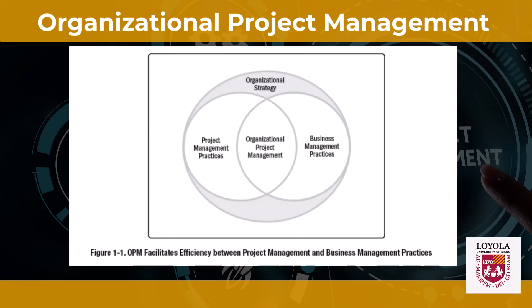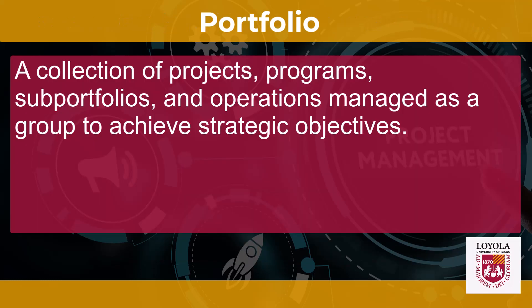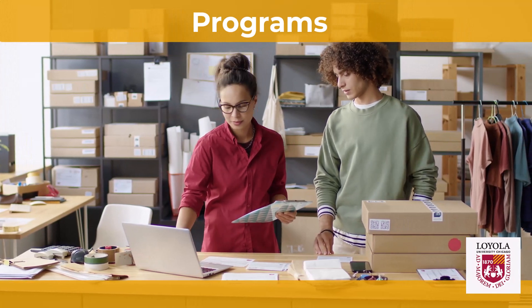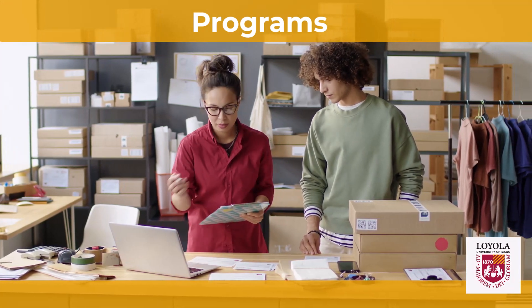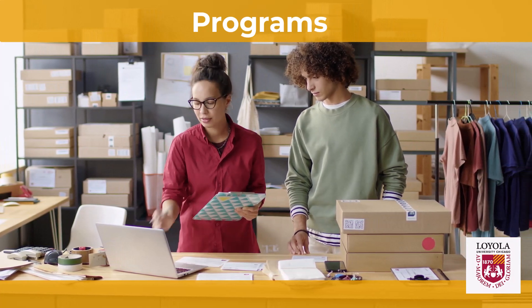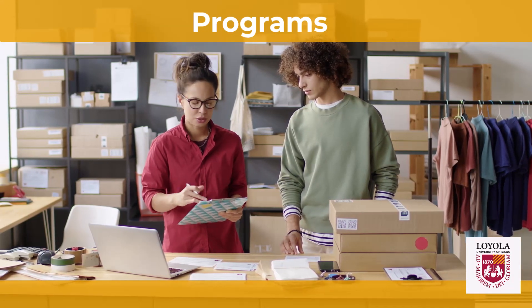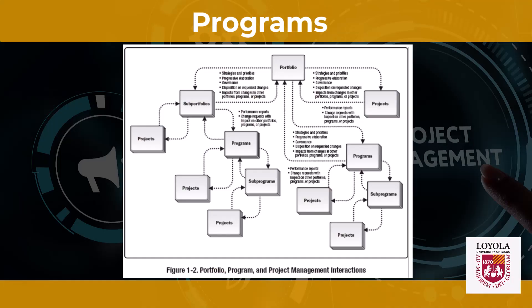Take a look at figure 1-1, which reflects this. It is important to understand the relationship among portfolios, programs, and projects in order to understand OPM. A portfolio refers to a collection of projects, programs, subportfolios, and operation management as a group to achieve strategic objectives. Programs are grouped within a portfolio and are comprised of subprograms, projects, or other work managed in a coordinated fashion to support the portfolio. Individual projects that are either within or outside of a program are still considered part of a portfolio. Although the projects or programs within the portfolio may not necessarily be interdependent or directly related, they are linked to the organization's strategy plan by means of the organization's portfolio.